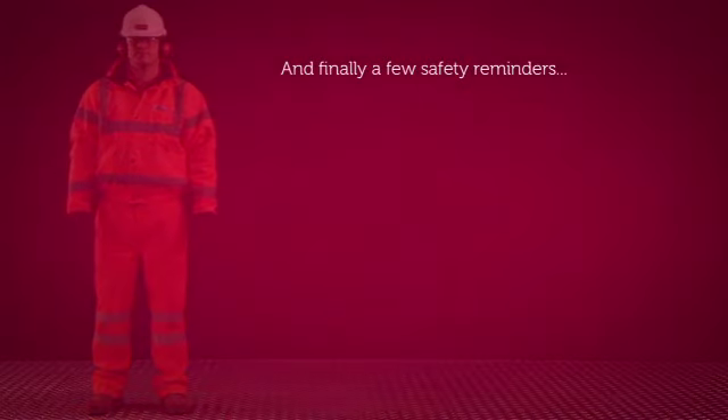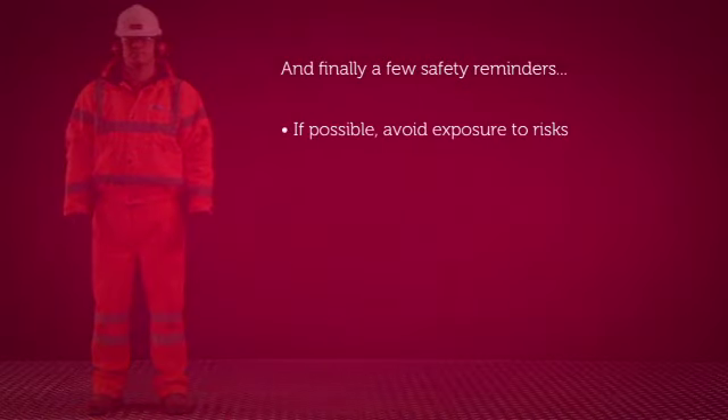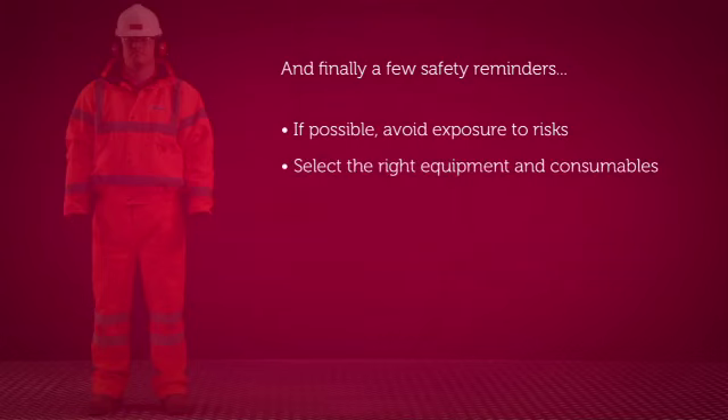And finally, a couple of safety reminders. If possible, always avoid working at height, manual handling and exposure to vibration and dust. Make sure you select the right equipment and consumables for your chosen job by considering the task, the material you're working on and the situation you're in.